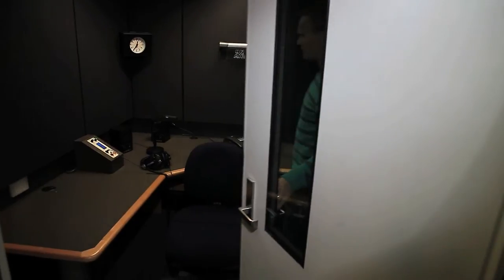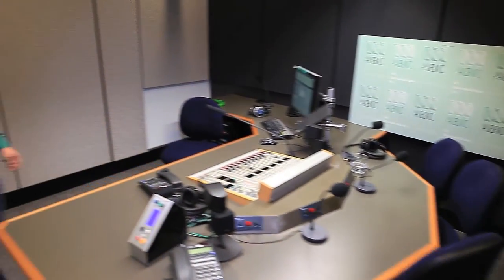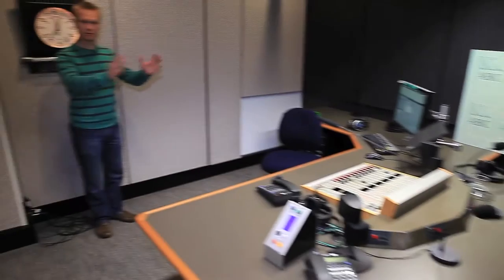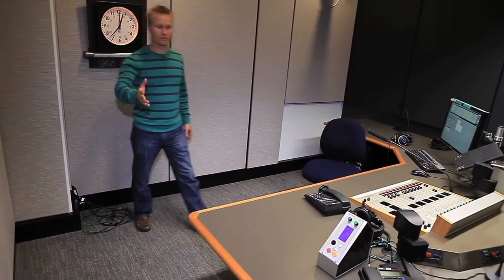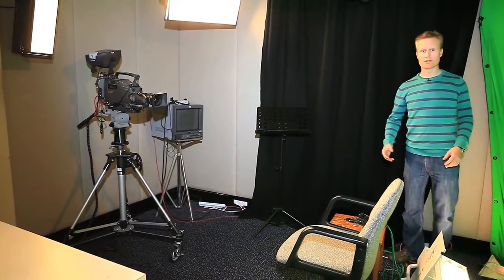The radio studios at Parliament House range from the very small, like this one which has only got enough space for one person, to this radio studio which has got enough space for the presenter as well as three guests. A television camera can stand here to shoot what's going on, and there's also enough space for another television camera to roam around. Just as it is with radio, in TV there are different studio sizes.